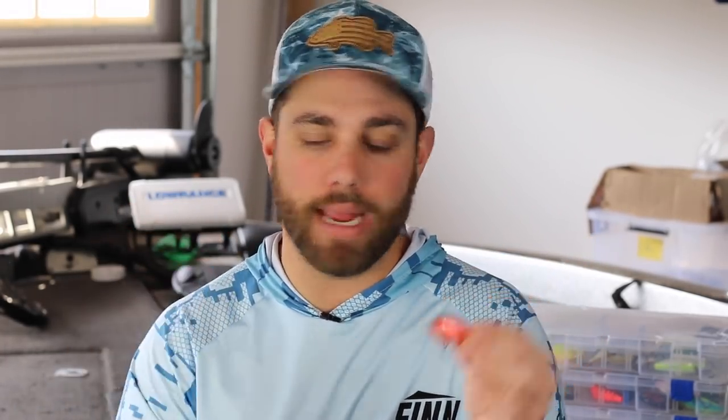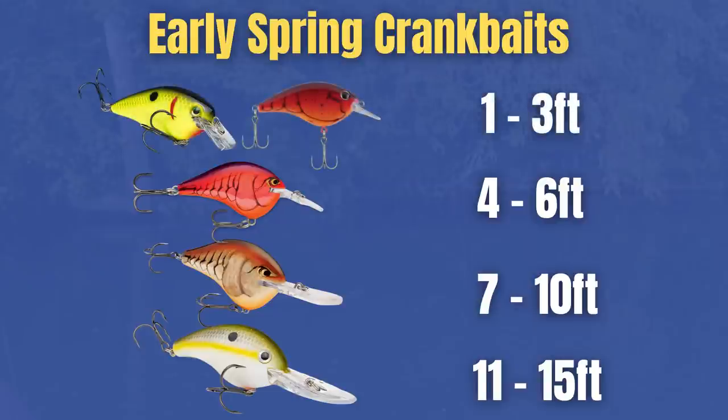The big thing with all these crankbaits is I am just trying to get one bite. If I can just get one bite — maybe I fish a secondary point and catch a bass on it — if I think there's more fish there, I'm going to slow down with something like a jig or a Ned rig and really pick apart that point. But the fastest way to find bass is simply by using a crankbait. Once I start getting into really shallow water, that's when I pick up a square bill crankbait. The Strike King 1.5 is one of my favorites — I catch a lot more fish on this once the water temperature gets into the upper 50s. Another one I love is the Berkley Frittside. I've caught a ton of bass on this little guy, and if I'm fishing around stumps or places where bass are really starting to set up to spawn, I'll use these crankbaits.